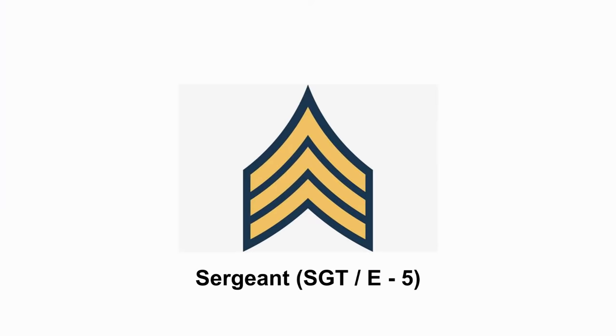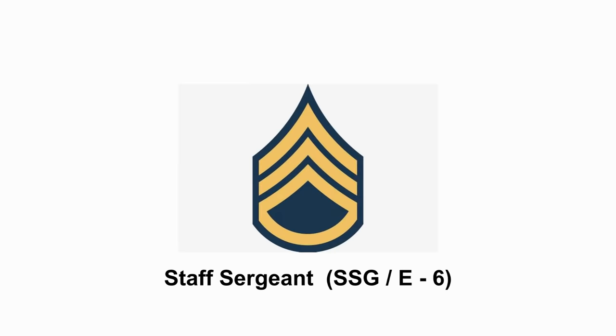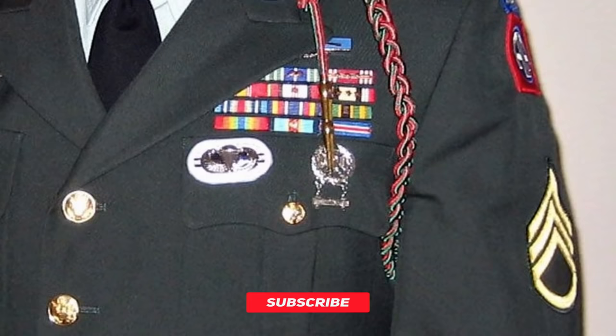Next, we move on to the more leadership roles. Here, a Sergeant. Following that, we have a Staff Sergeant, which has similar duties to a normal Sergeant, but they'll generally be in contact with a larger amount of soldiers.